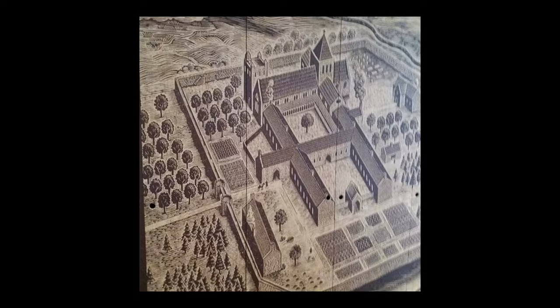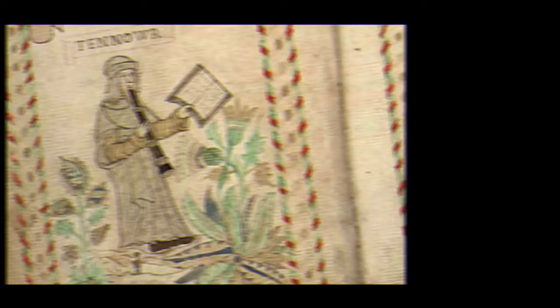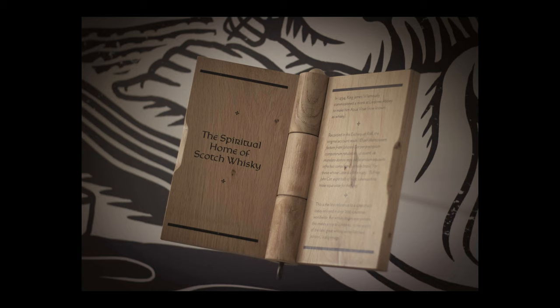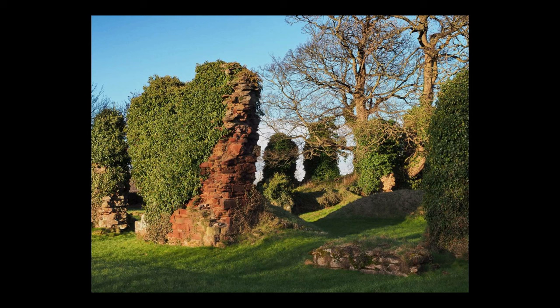Lindors Abbey is a Tironesian monastery built in the late 12th century on the edge of Newburgh, Fife. It's claimed that the first written reference to whisky being produced in Scotland relates to the abbey, as the Exchequer Rolls of 1494 list that by order of King James IV, eight bolls of malt be presented to the monk Friar John Core to produce aqua vitae. It's thought that Friar Core resided at Lindors, and distilling of some form was likely taking place well before this date.